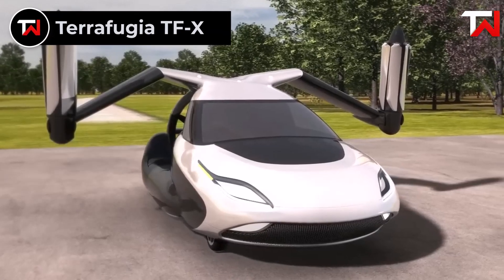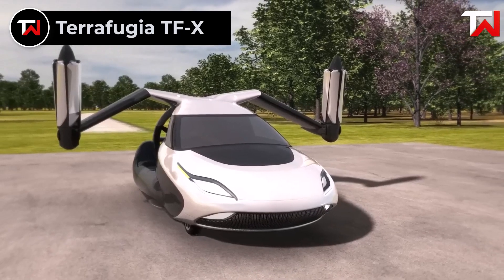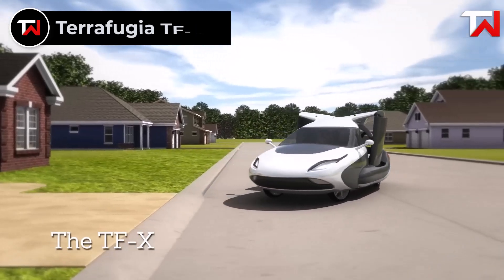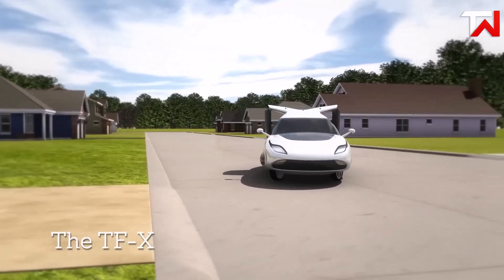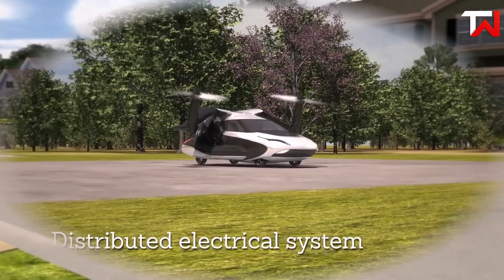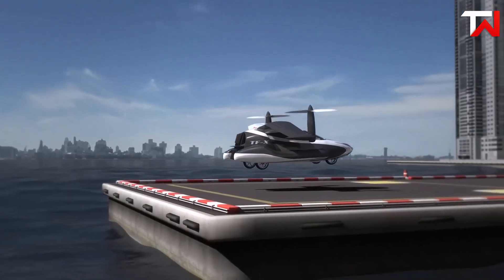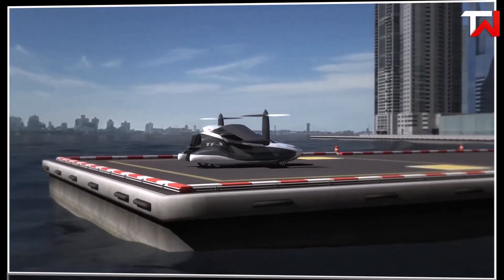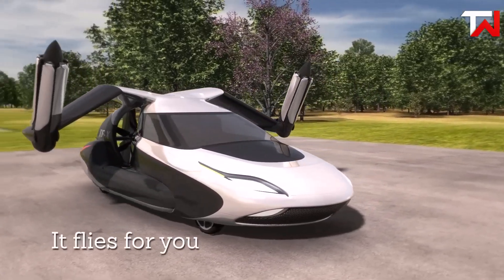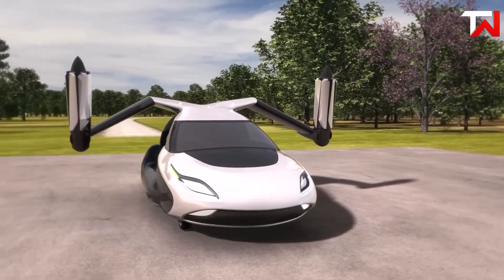Terrafugia TFX. The Terrafugia TFX is an ambitious hybrid electric flying car designed to revolutionize personal transportation. With a capacity for four passengers, it boasts an impressive cruise speed of 200 miles per hour and a remarkable range of 500 miles. Its innovative VTOL capabilities allow for vertical take-off and landing, requiring just a 100-foot clearing. The TFX utilizes a combination of two propellers and electric motors, powered by a gasoline combustion engine, ensuring versatility for both flying and driving.